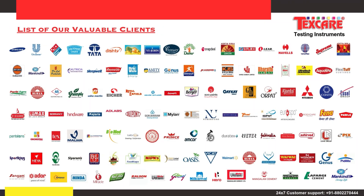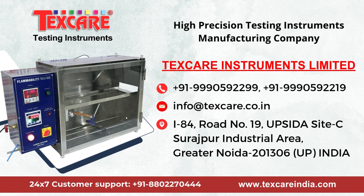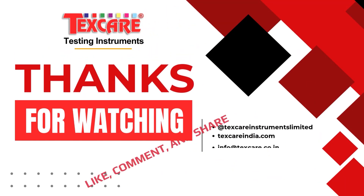Contact Texcare Instruments Limited today to learn more about our complete range of fire safety testing solutions designed for excellence.